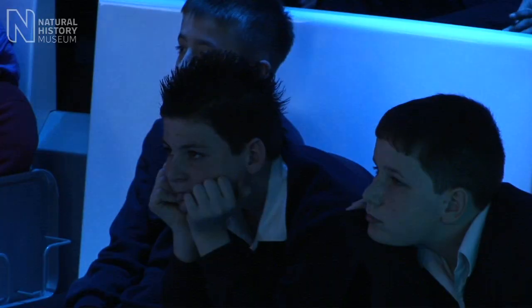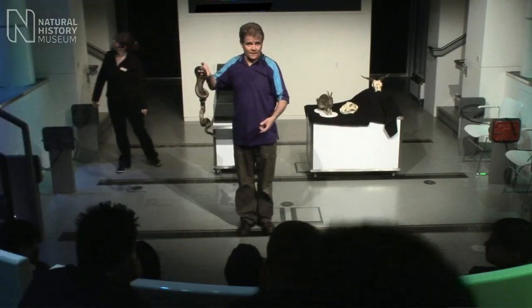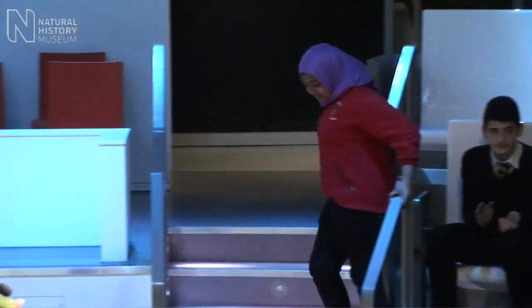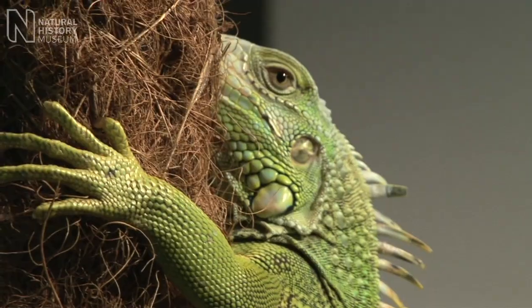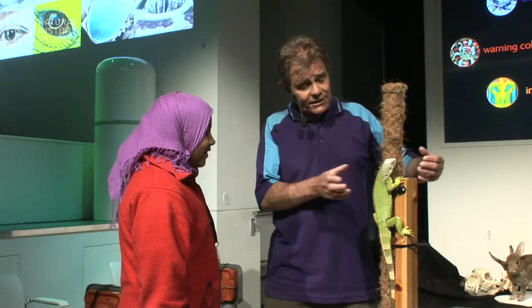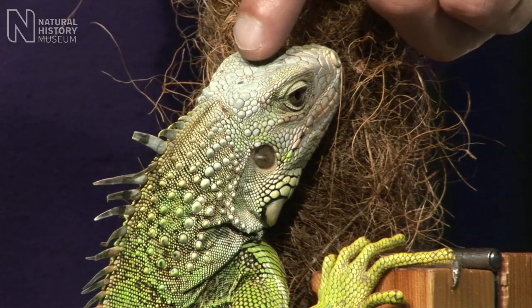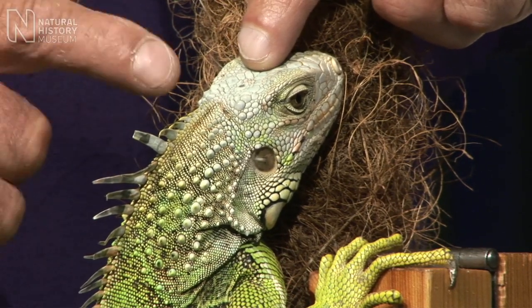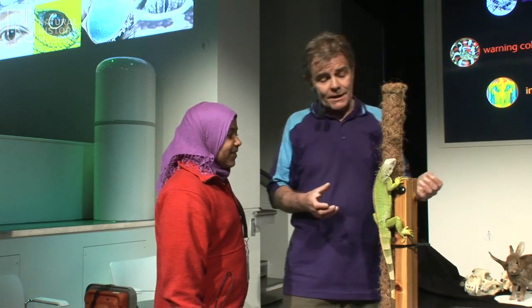I want somebody to come and help me, to come and have a stake please. Yes, should I come down? Give a round of applause. So this is a green iguana. And if you look closely, can you see where his eyes are? His eyes are on the side of his head. But if you look just there on the top of his head, can you see that little patch? Yes. It's another eye — there's another eye on the top of his head. It's called the parietal eye.